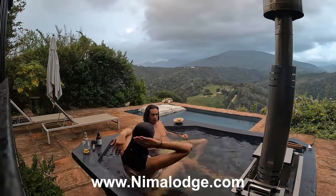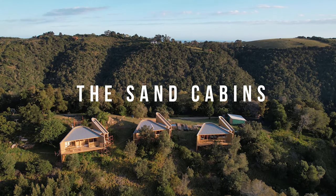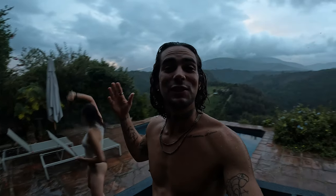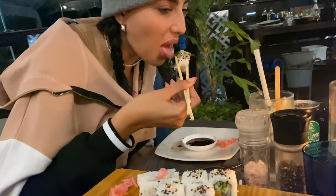Ten out of ten for Nima Lodge — I definitely want to come back here. What's also so cool about this place is that they are continuing to expand and are building some new cabins. As you can see they are looking epic. Definitely going to come back in the future. As it is Camilla's 23rd birthday today, we are going to go out for dinner. What's pretty cool about staying here is that the restaurants and shops are only a short 20 minute drive, so it is still pretty accessible.